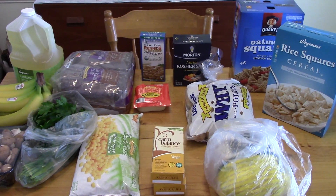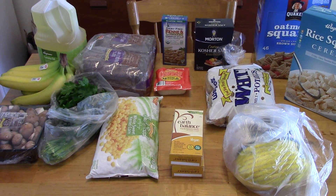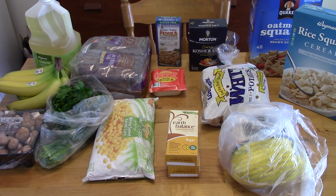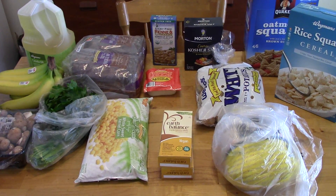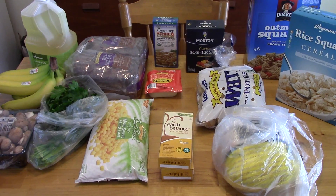I just went in and got a few things from Wegmans and I spent around $55. I really want to be under budget for February — it's the shortest month of the year — so I just got what I needed. As long as I don't have any extraneous purchases at the end of the week I should actually be under budget.